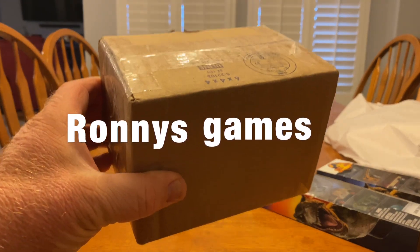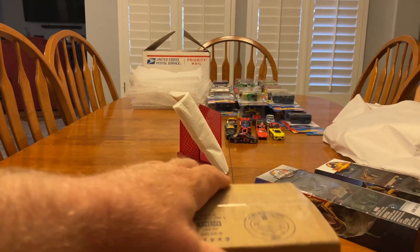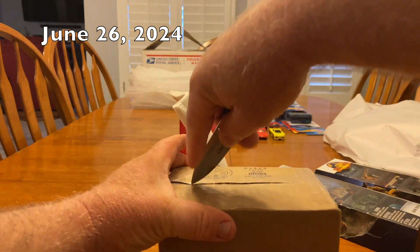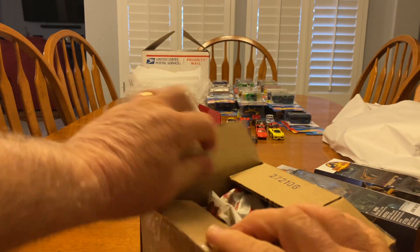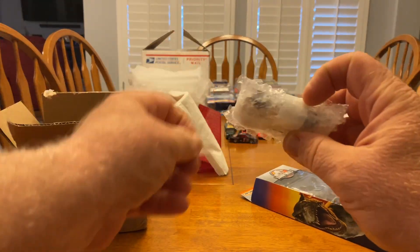Got an eBay package here today. Let me open it up, let me tear off the label. Let's open it up — I won't even say it yet. Appreciate you stopping by RISE Games. This should be a casting that I kind of collect.